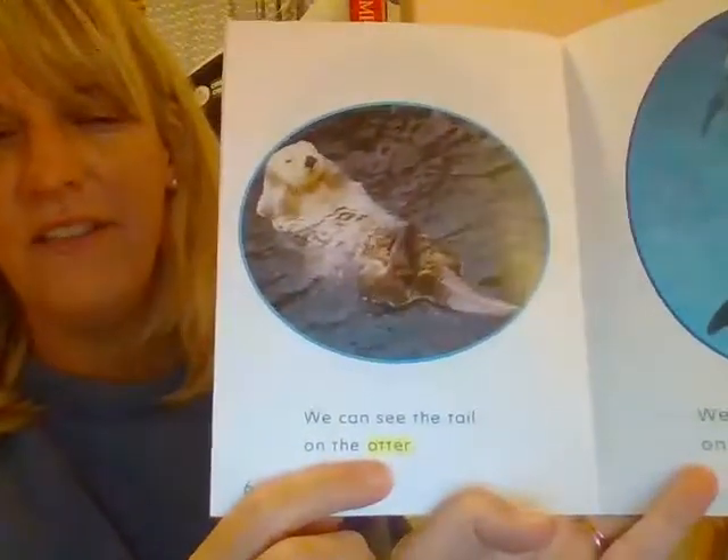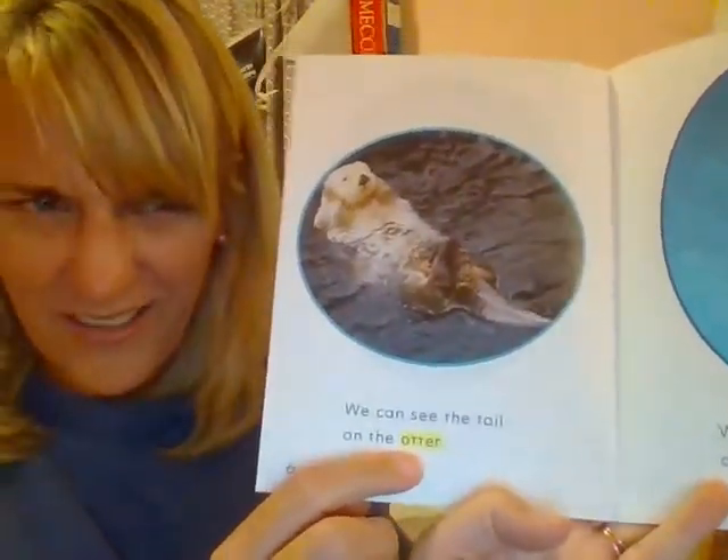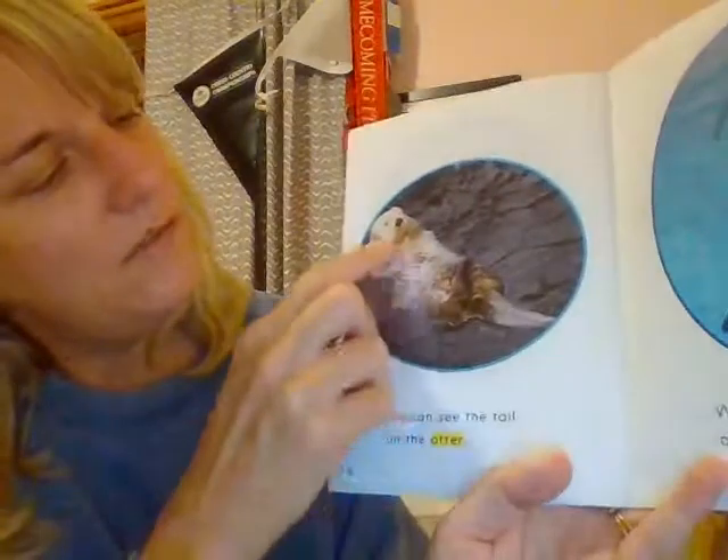Let's do another one. We can see the tail on the sea other. Is this a sea other? Does that make sense — a sea other? Maybe you don't know what this animal is. Let's try and sound it out: sea otter. Sea otter.